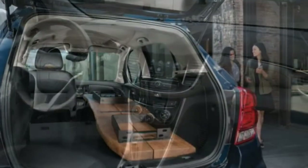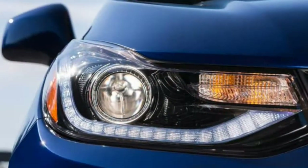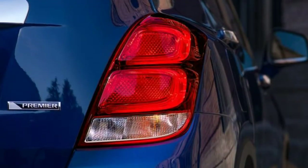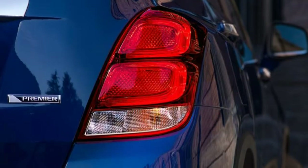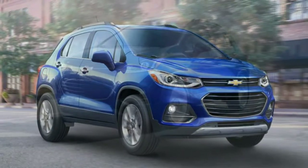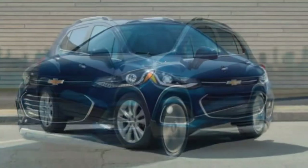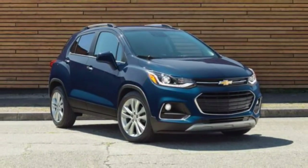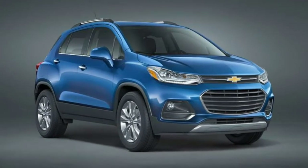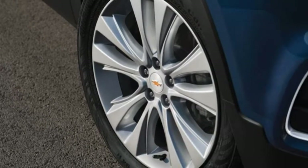While we found the seats comfortable and the interior simple to operate, we disliked the underpowered engine and the rough, noisy ride. It did recently receive some technology updates to make its infotainment and connectivity features more competitive, and it also offers a great deal of features for its price. However, if you carefully consider your priorities for a sub-compact crossover, you will likely find something that better suits your needs.